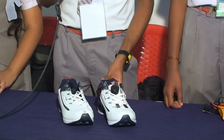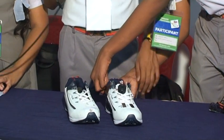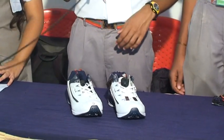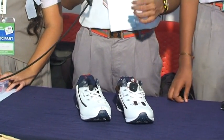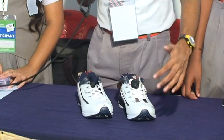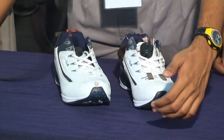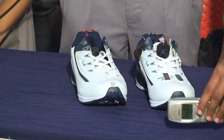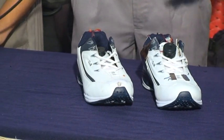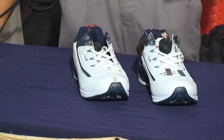This feature is very useful for blind candidates. If a person is blind and cannot see anything, this shoe can help him a lot. Suppose there is nothing in front of the shoe — it produces no sound. But if any object is placed in front of it, it produces a sound. The intensity of the sound depends upon the distance; the closer the object, the louder the sound.